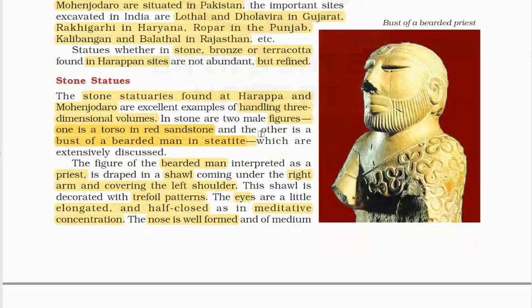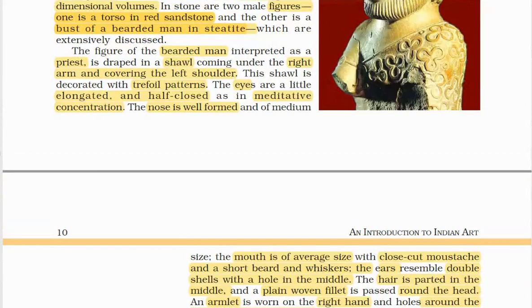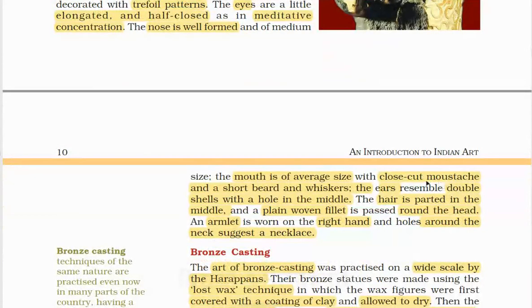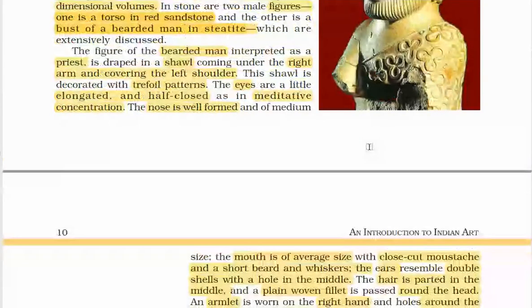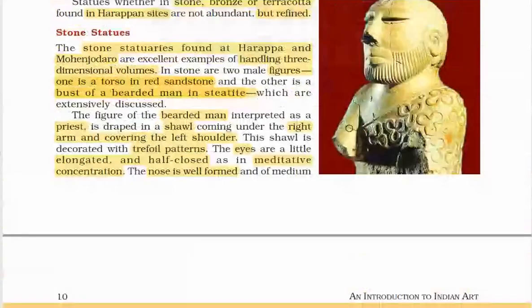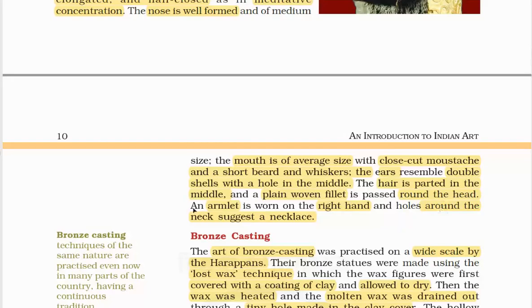The figure of a bearded man, interpreted as a priest, is draped in a shawl under the right arm and covering the left shoulder, decorated with trefoil patterns. Eyes are slightly elongated and half-closed in meditative concentration. The nose is well formed and of medium size; the mouth is of average size with a close-cut mustache, short beard and whiskers. Ears resemble double shells with a hole in the middle, and hair is parted in the middle with a plain woven fillet passed around the head. An armlet is worn on the right hand, and holes around the neck suggest a necklace.